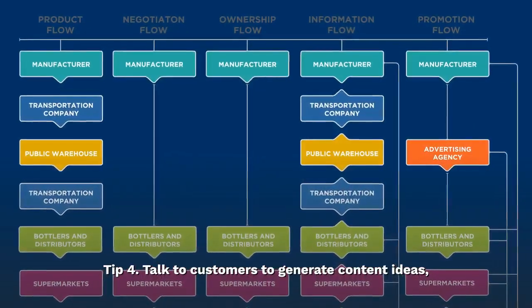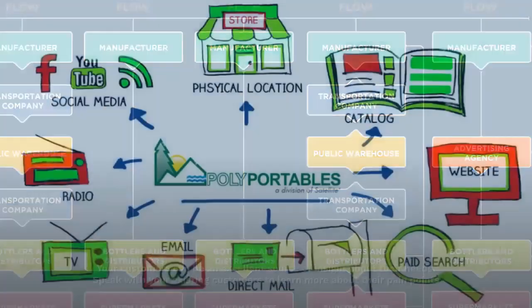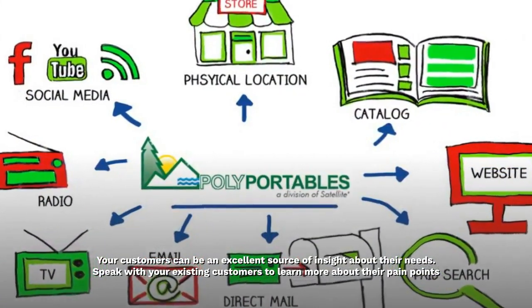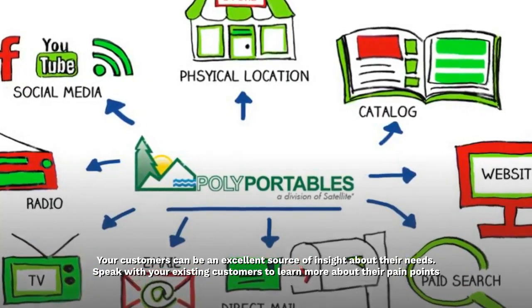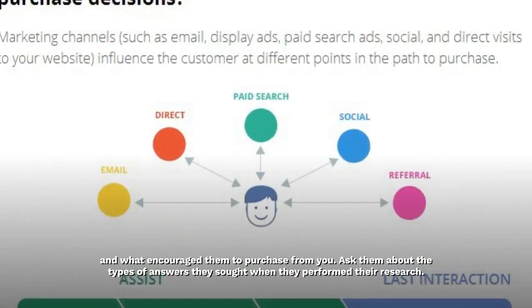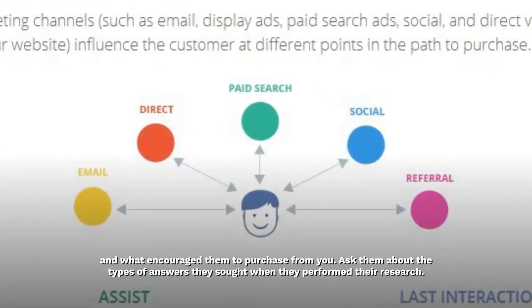Tip 4: Talk to customers to generate content ideas. Your customers can be an excellent source of insight about their needs. Speak with your existing customers to learn more about their pain points and what encouraged them to purchase from you. Ask them about the types of answers they sought when they performed their research.